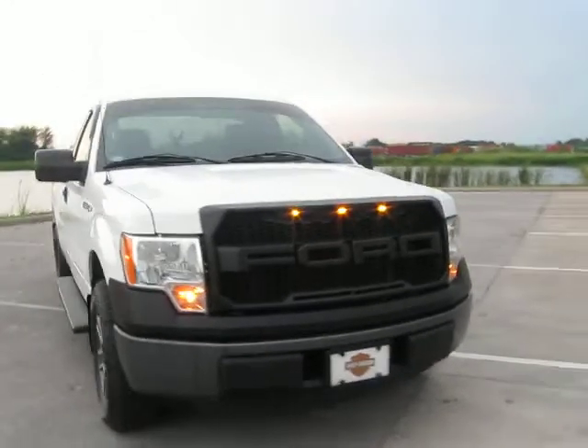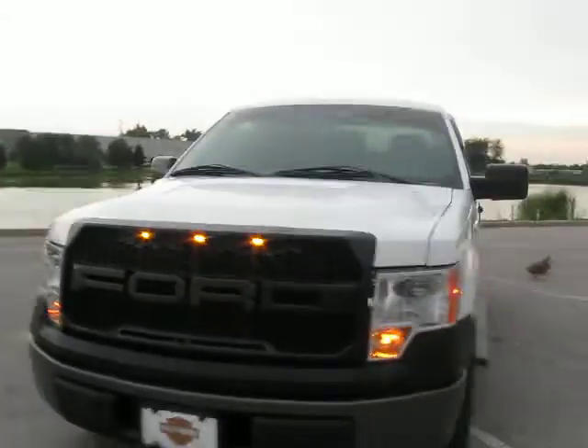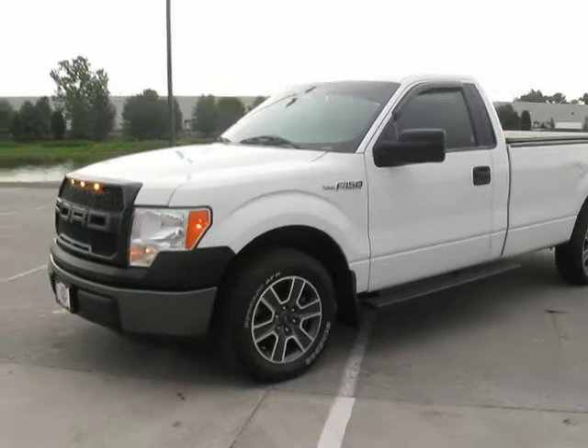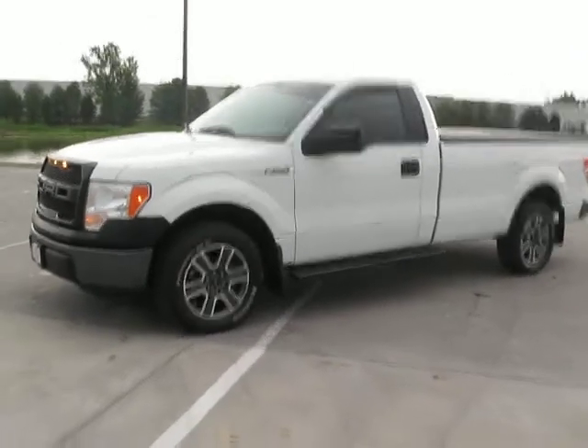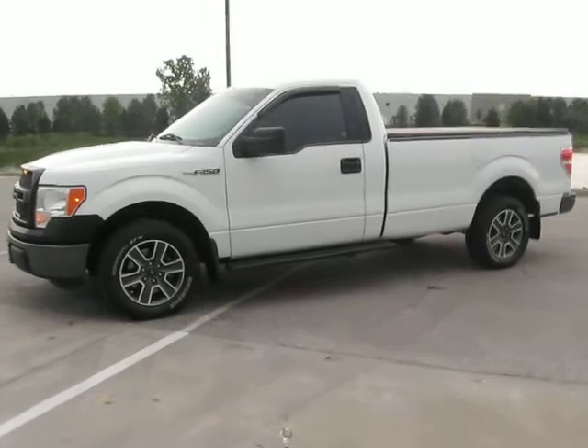Just a little bit of tender loving care and fixing some little things, it's turning out to be a real nice driver. I did put a bed liner, a bed mat, and a bed cover on it — it's a roll-up type. My other truck has the flip-up type.